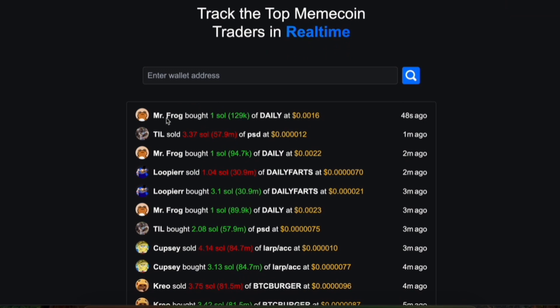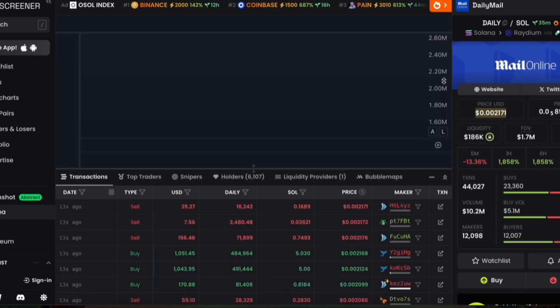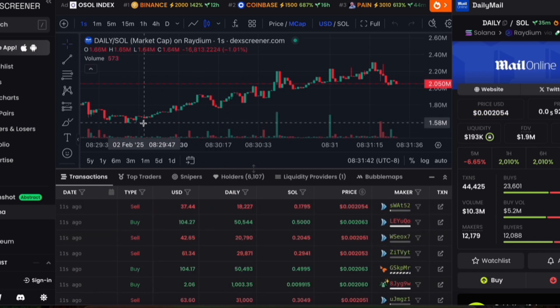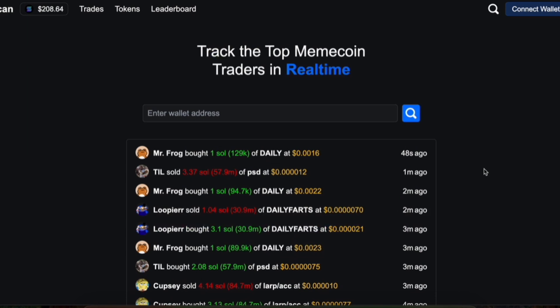So Mr. Frog, for example, one of the top traders on Solana meme coins, recently bought daily — 48 seconds ago. And if we click this right here, it'll open up this token here on DexScreener. You can see they bought a little bit back here on a dip and things were a bit lower, and so they're up about half a million dollars in market cap right now. Really, this tool helps you to see immediately when large whale wallets are buying, what they're buying, and potentially find trends before they become trends.